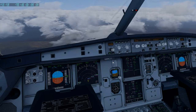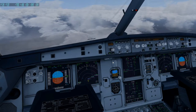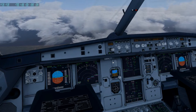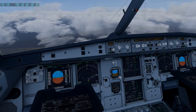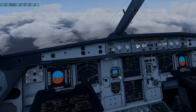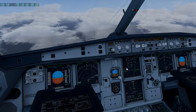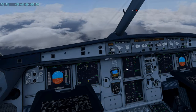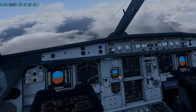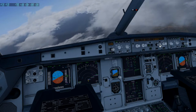Approach briefing is completed. ECAM status is checked. Baro minimum decision altitude 194 is checked and set. Seatbelt signs are on and autobrake is low — that is checked. I need speed brakes. I don't know what it's trying to do — I'll take it out of approach mode. Maybe that helps. We'll set to 2,300.